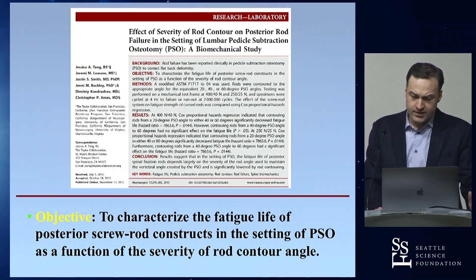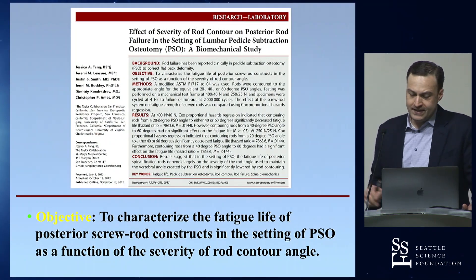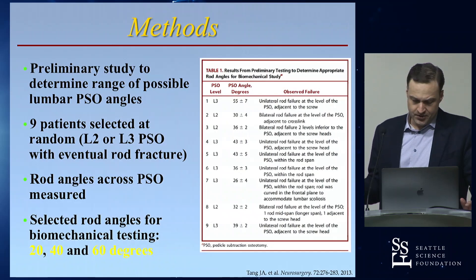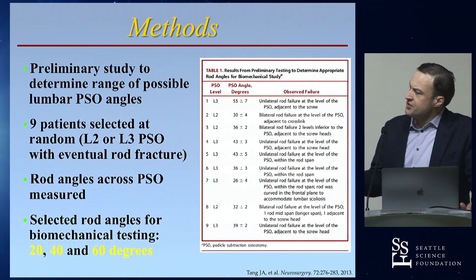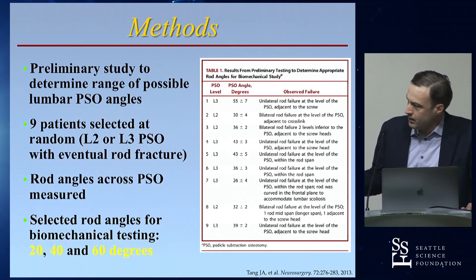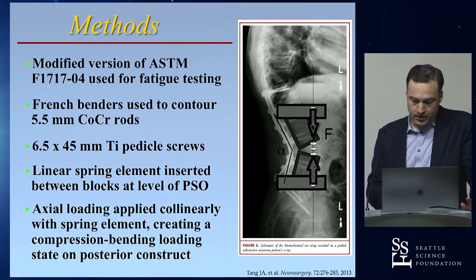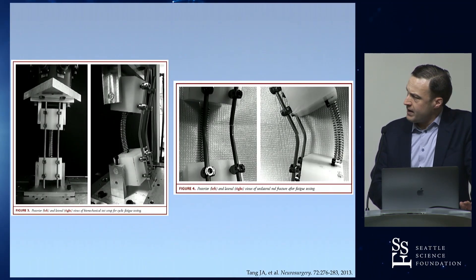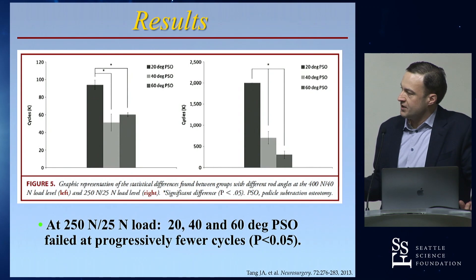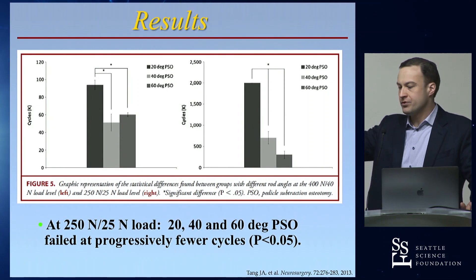One study was led by Chris Ames through UCSF as a biomechanics study. The question was: does the sharpness of rod bending at the PSO site contribute to rod fracture? We looked back at clinical cases where PSOs had been performed and rods had fractured to measure the angles, finding that 20, 40, and 60 degrees represented a good spectrum. Rods bent to those angles were submitted to axial loading, and as expected, bending that rod more sharply across the PSO site reduces fatigue life.